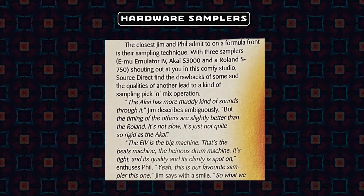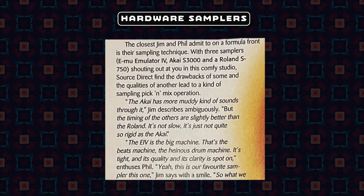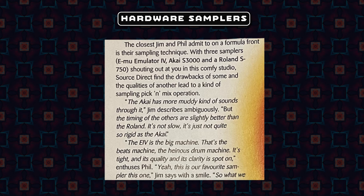The E4 is a big machine — the beats machine, the heinous drum machine — it's tight and its quality and its clarity is spot on. One particularly interesting technique they actually mentioned using in this article here...